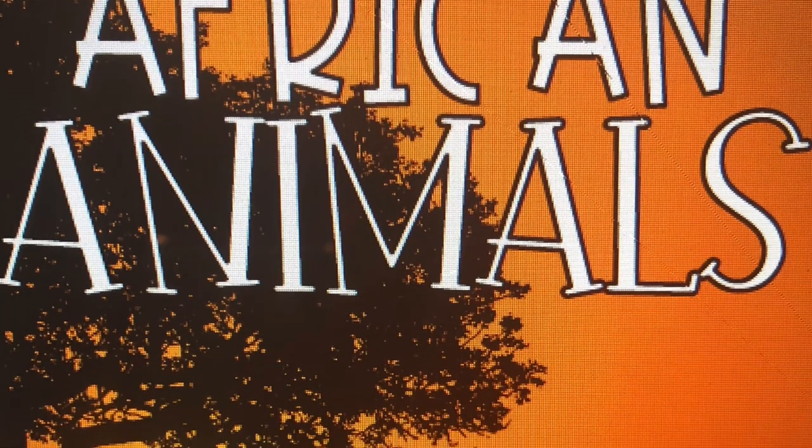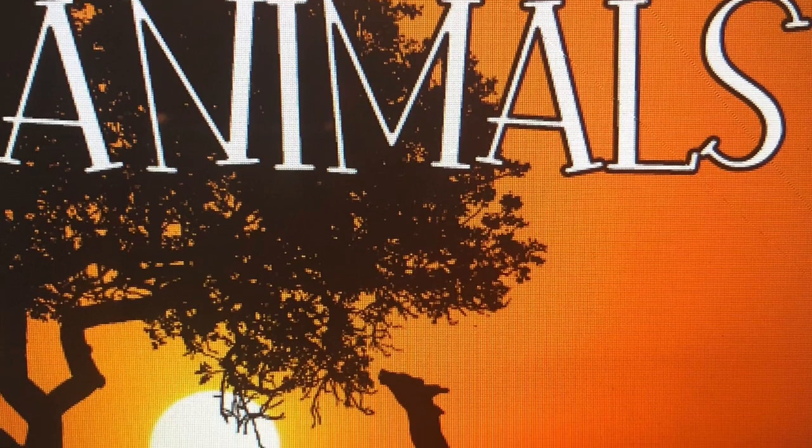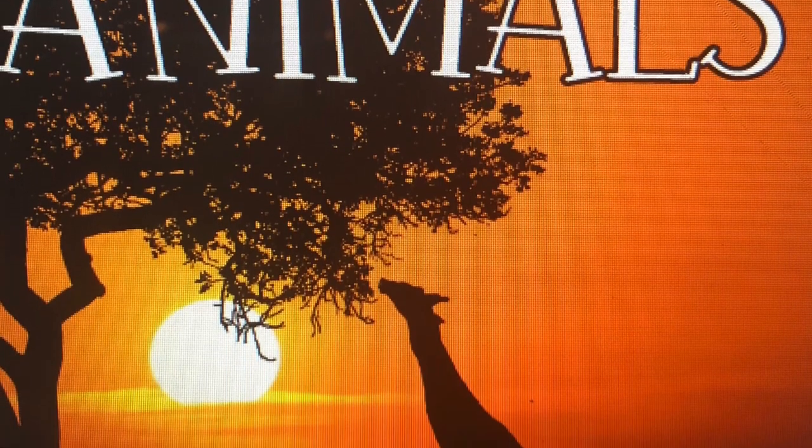Our non-fiction reader this week is called African Animals. In this book, we'll explore seven different types of animals.